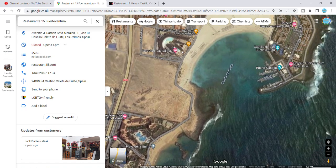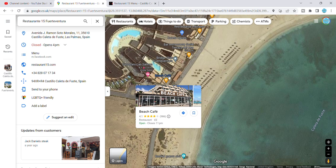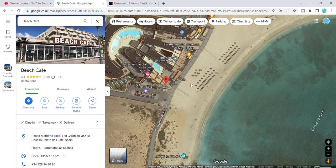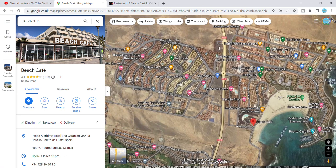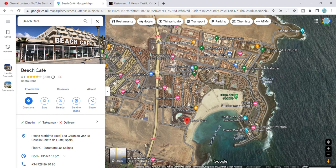There's one more place I want to recommend if you're in the area — a little place called the Beach Calf. Very welcoming people there, a lovely little cafe right on the beach. If you come into Caleta, you're going to find lots of places to eat and lots of places to drink, so you won't have a problem with that at all.